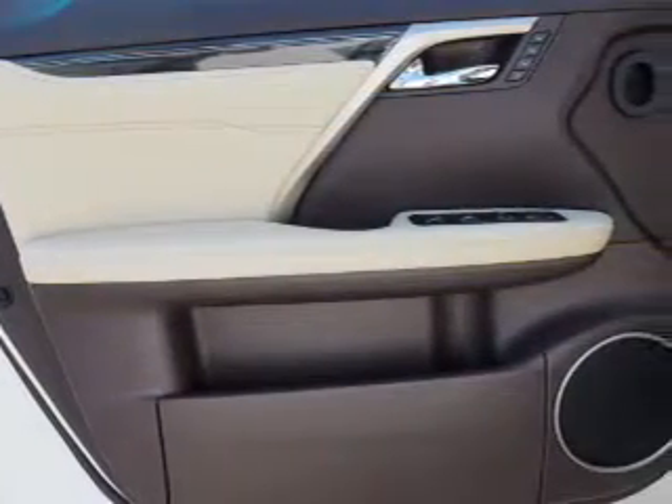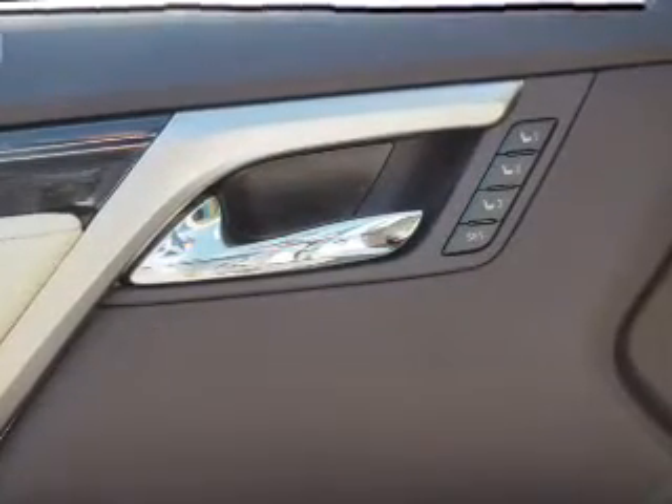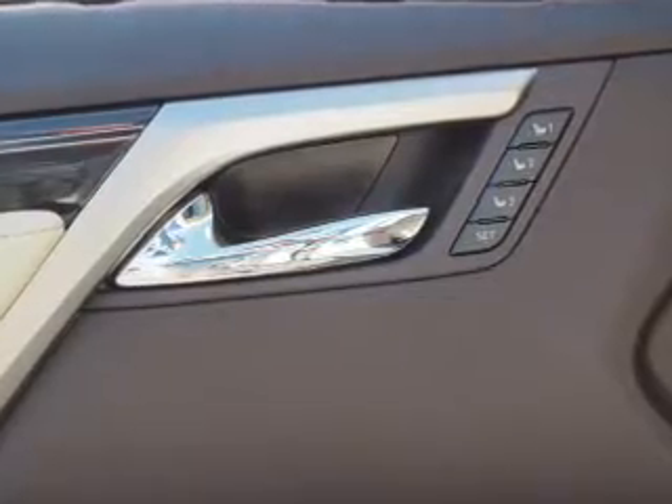Inside you'll find Bluetooth connectivity, digital radio, Sirius XM satellite radio, an auxiliary input, steering wheel controls, push button start, automatic climate control, a backup camera, and curtain head airbags and front airbags.